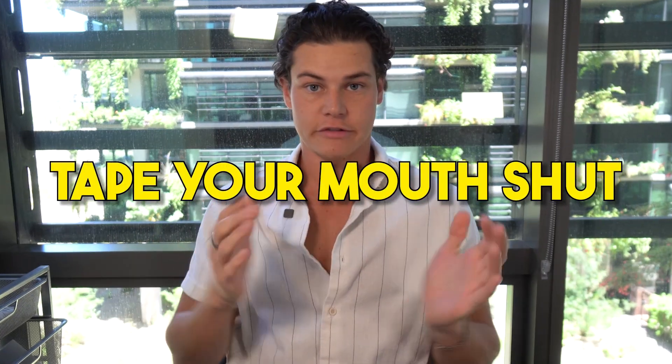If you can't train yourself to breathe through your nose while unconscious, you can tape your mouth shut. You can buy products on Amazon or use whatever works for you. Tape your mouth shut, and you can't breathe through your mouth while asleep — so you'll breathe through your nose instead.